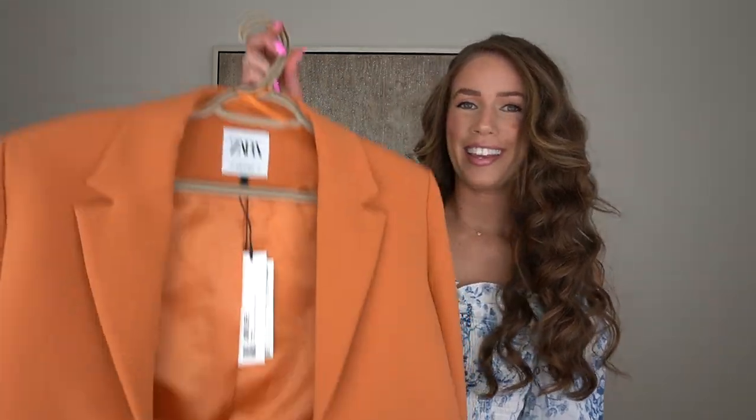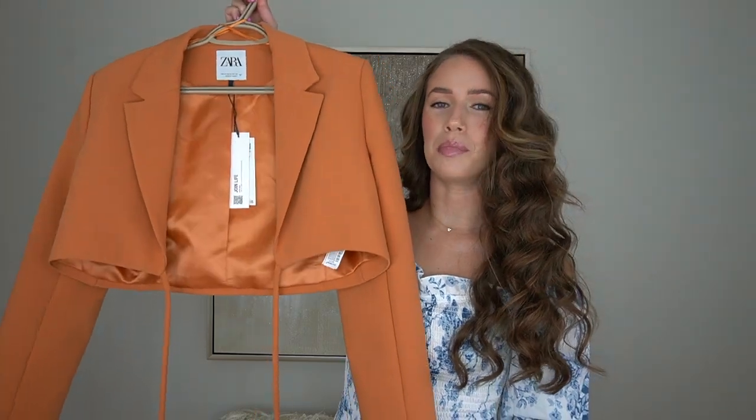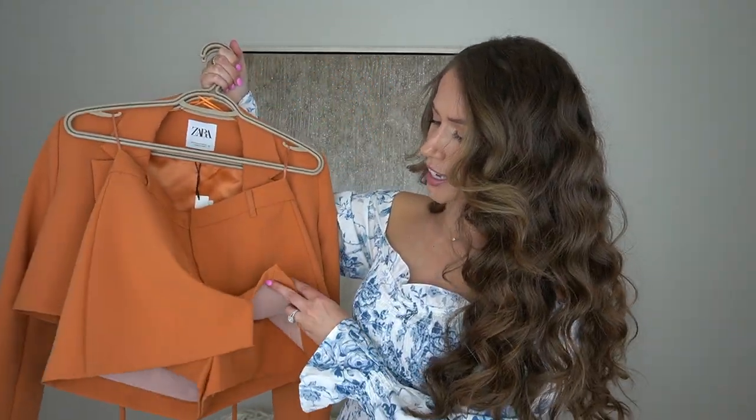Moving on to another matching set — matching sets have certainly been a trend for the last couple of years. If you're on any social media like TikTok or Instagram, you would have already seen this set. It is the orange crop blazer with tie strings and this fun little skort-style pair of shorts. The blazer sold out very quickly. It came back in a size extra small — I'm typically a small, but I grabbed it anyway. The extra small actually fits pretty good, just a little tighter on the arms.